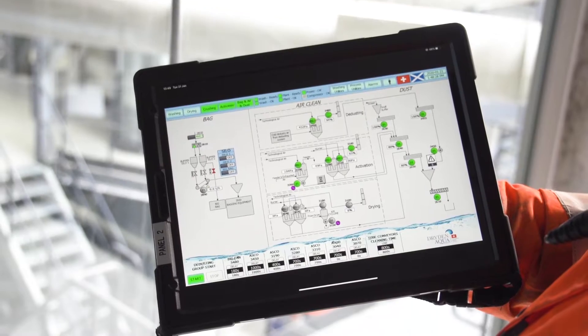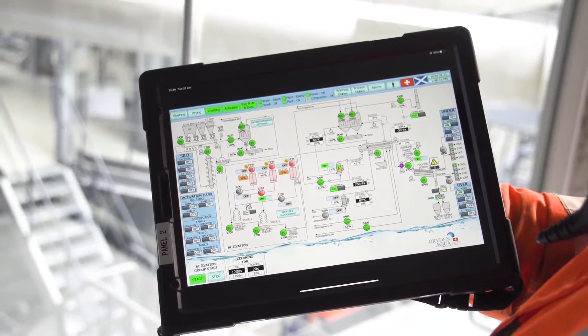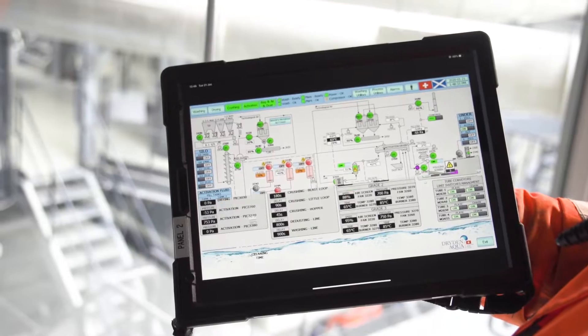An ultra-sophisticated and sustainable manufacturing process, fully automated, to provide the best filter media on the market: AFM.